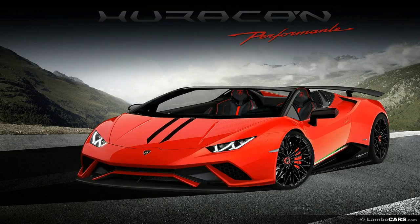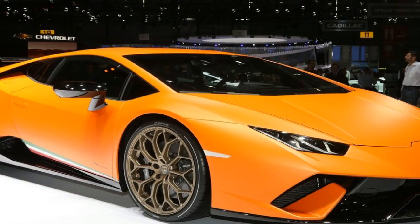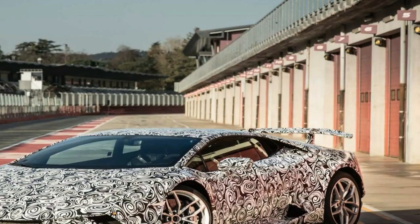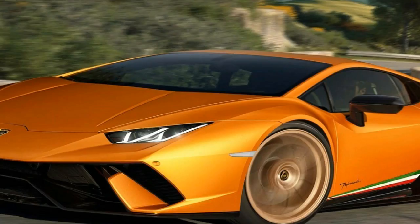The new ALA tech — the acronym of which neatly means 'wing' in Italian — is integrated into the electronic brain that already governs the Huracan's dynamic behavior: the Lamborghini Piattaforma Inerziale, or LPI. LPI's activation of the ALA takes just 500 milliseconds, and it's designed to sculpt the performance shape from moment to moment — meaning maximum downforce in the turns but reduced drag on the straights.